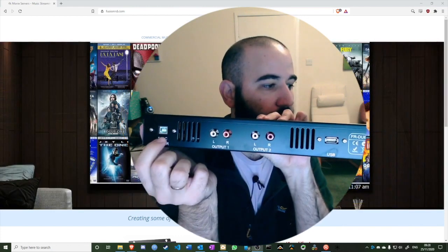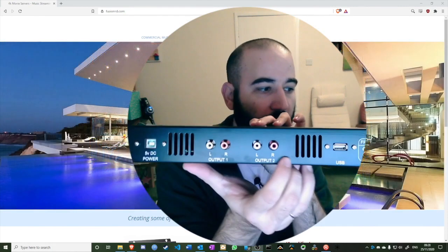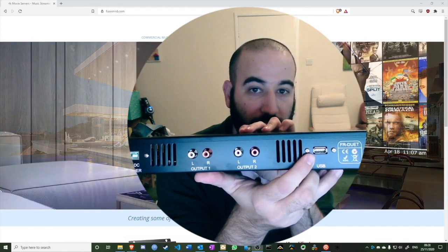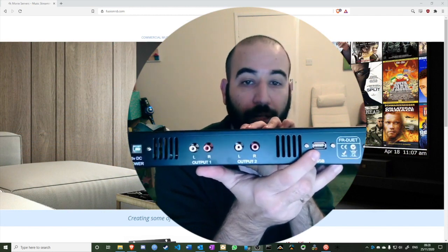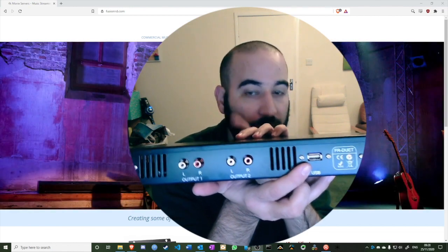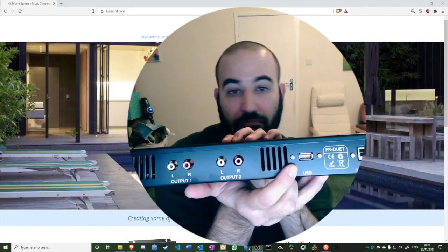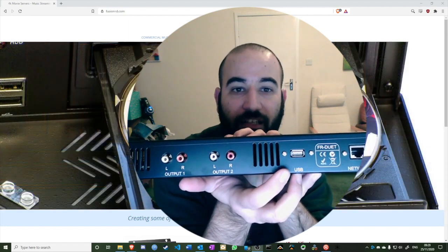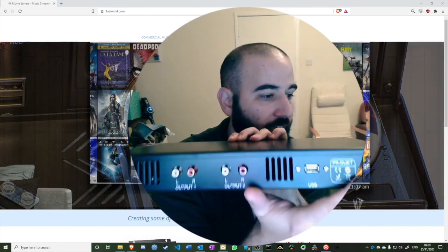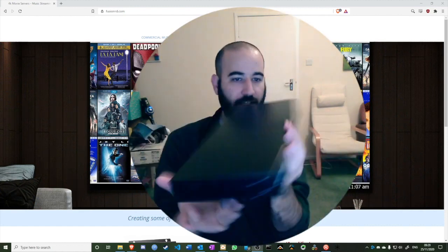On the back we have 5V DC power, output one which is RCA, output two which is RCA, and a USB port. The USB port serves as audio output stream three — so with a DAC you can have three streams. It can also be a USB input for an external hard drive, allowing you to use iTunes to create a local offline library that you can browse through ELAN.